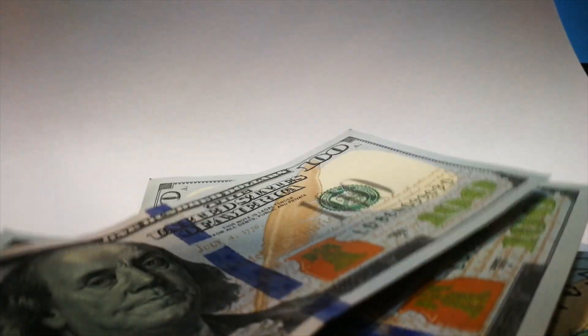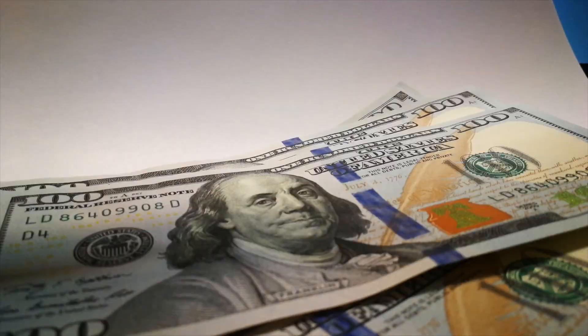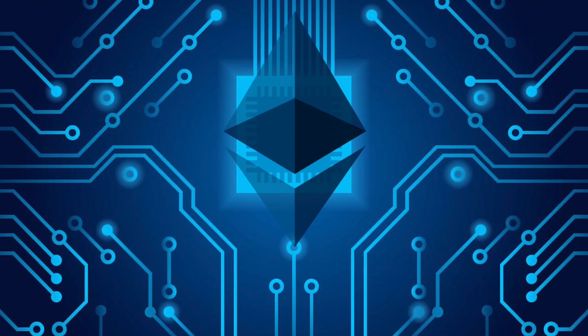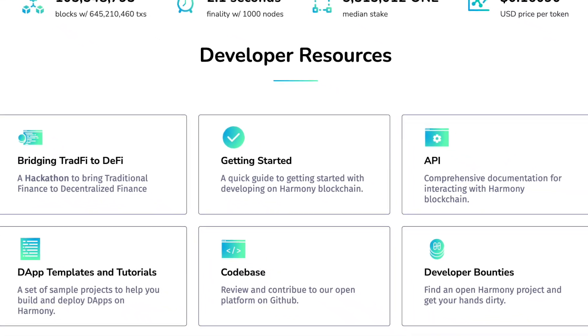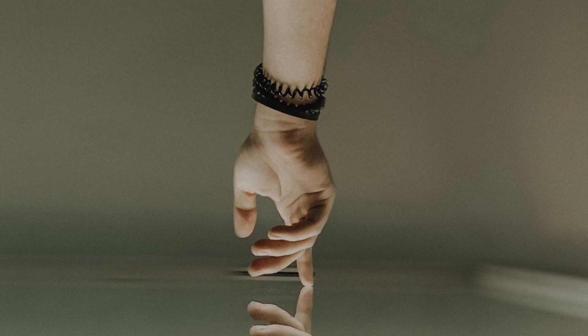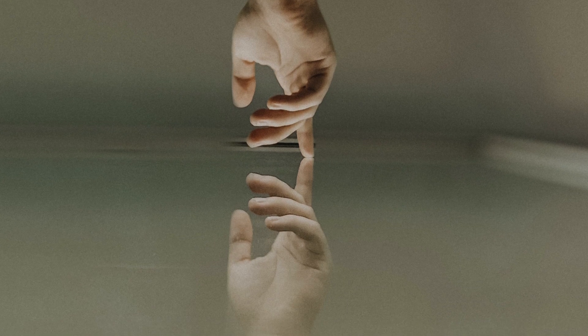Harmony's native coin is the ONE coin, and $300 million worth of it are being given to participants through grants and bounties. Harmony is a fully EVM-compatible blockchain, so participation is simple. Plus, they have excellent documentation and tutorials to help get you started.